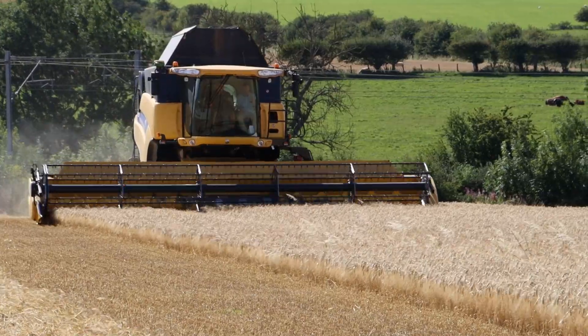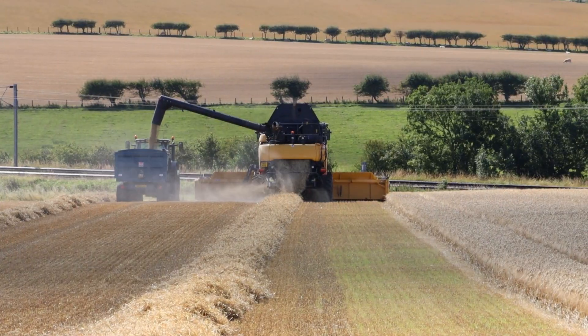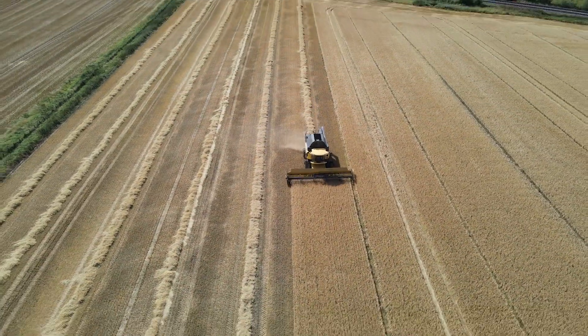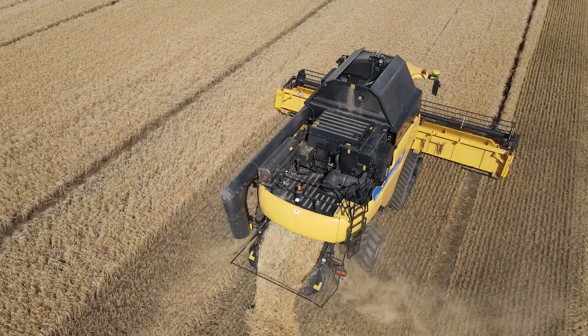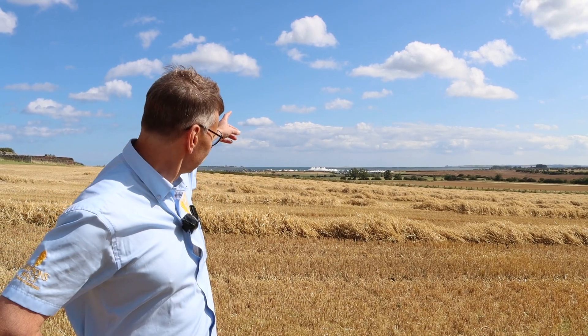Good afternoon and welcome to the Harvest Day at Beale. We've got probably the best Harvest Day we've had this year — absolutely superb, wind blowing, nice temperatures, sun shining, perfect day for combining barley. It's also the first day of the Beale Festival, the Lindisfarne Festival, so cars are coming in here and hopefully everybody's going to have a great weekend.